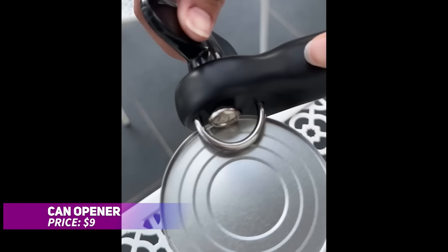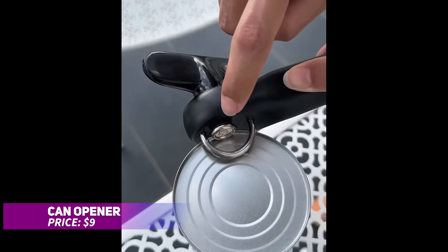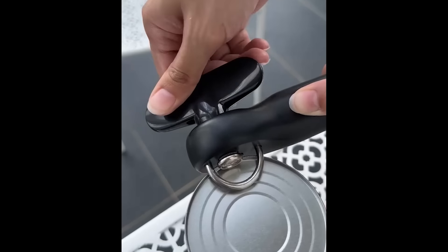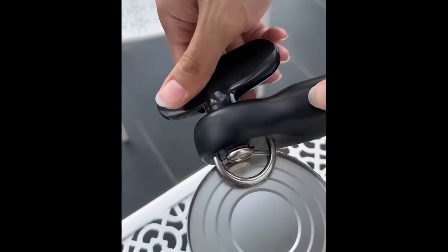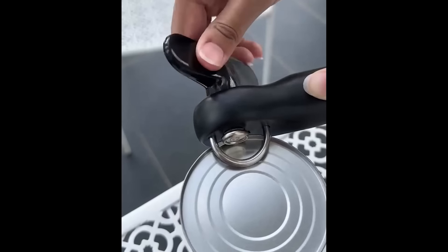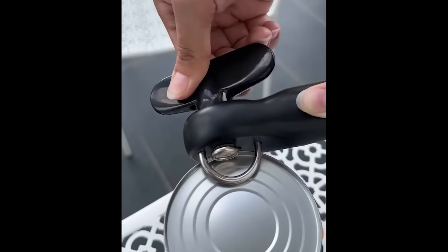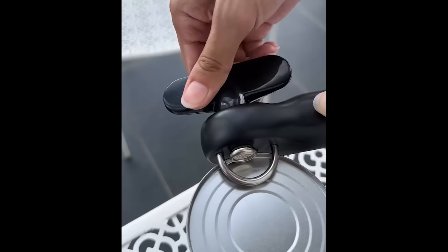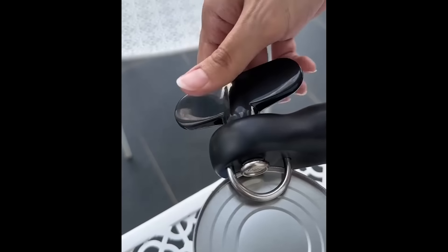Opening cans has never been easier with this innovative can opener. It lifts and holds the lid for hands-free disposal, while the cutting wheel ensures no sharp edges. Since it never touches the food, there's no risk of contamination. The clean-cut lids can be reused for short-term storage, and its durable chrome construction provides long-lasting use — a smart upgrade for any kitchen.